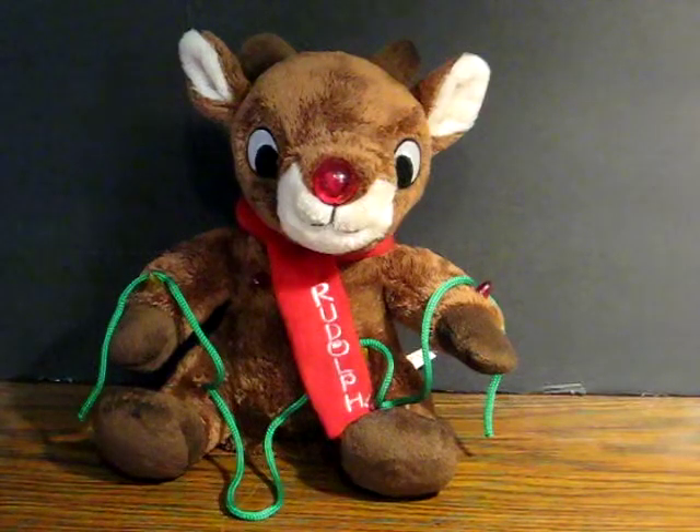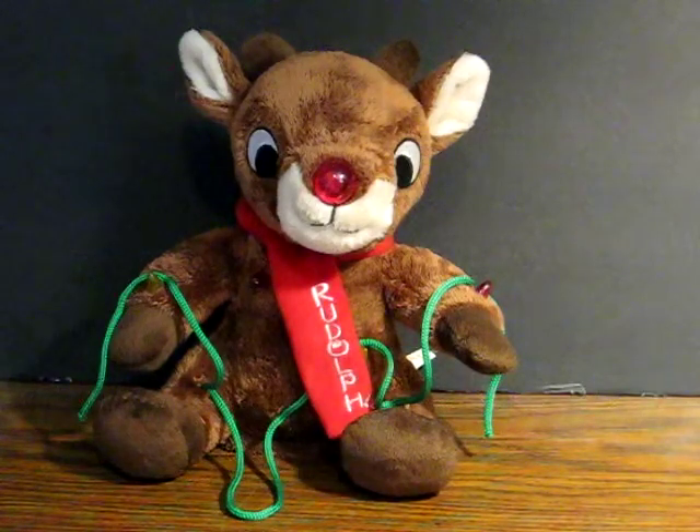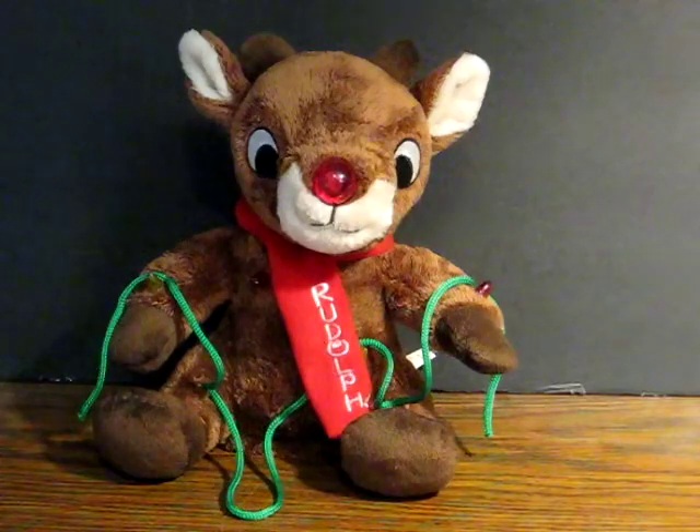All right, this here is an animatronic singing and dancing Rudolph the Red-Nosed Reindeer from Dan D. It looks like he was made in 2019. He's going up for sale, and this is just a quick demonstration to show how he works.